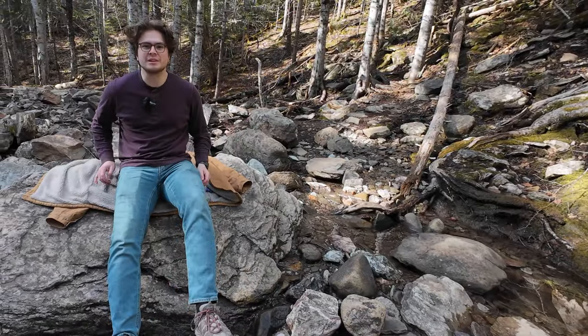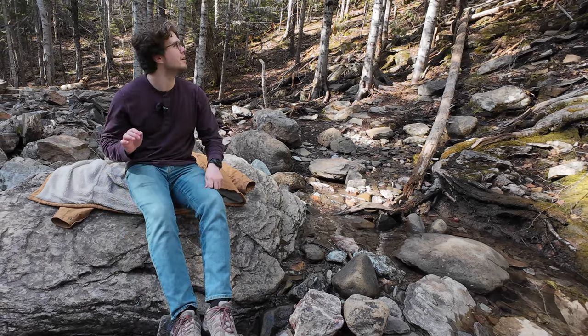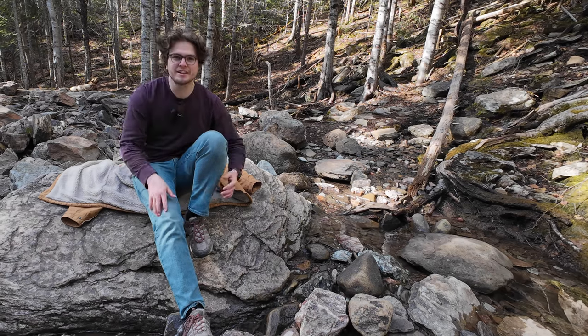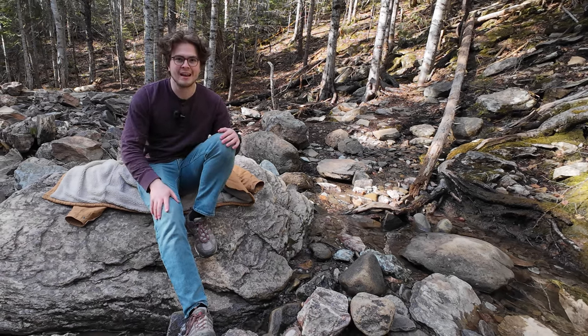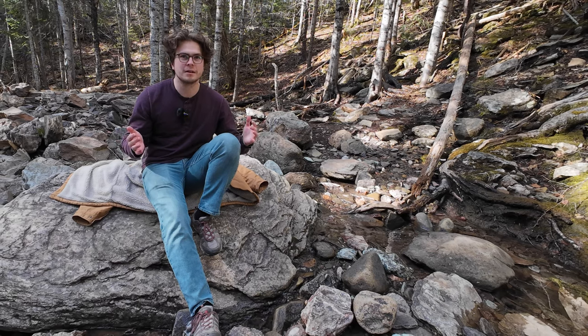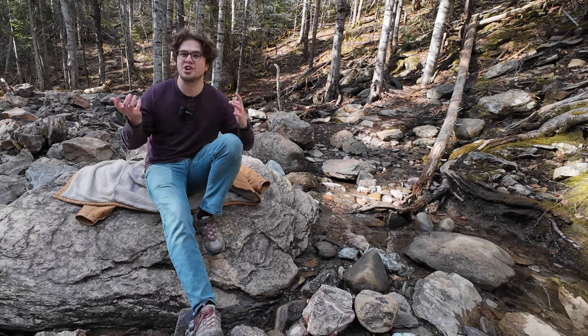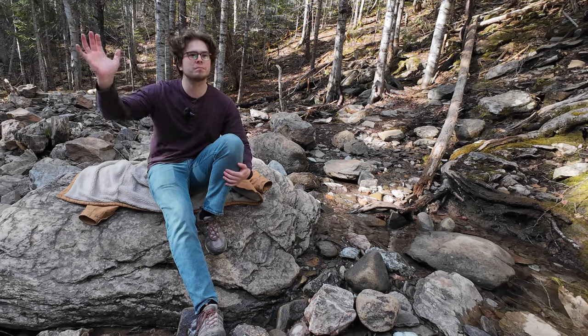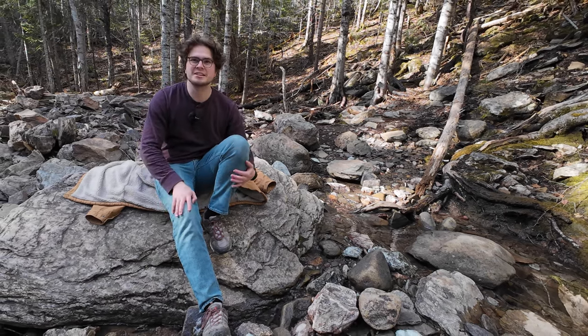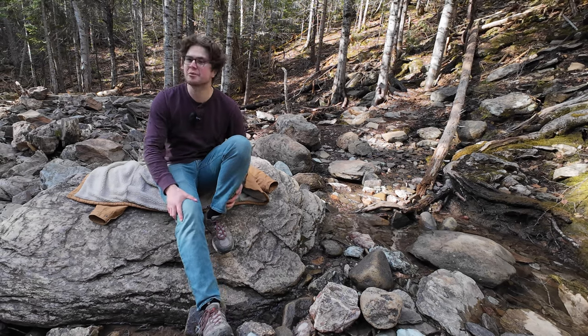What an absolutely incredible area. The forest is gorgeous. The waterfall is stunning. It's a beautiful day. I just hope the images I was able to capture were able to do this place justice. There are beautiful big rocks and moss and everything's turning green. It's quite a surreal area.